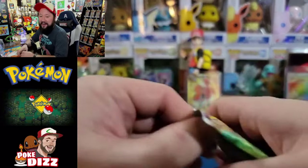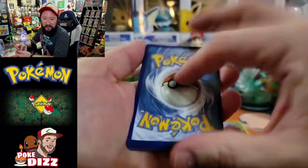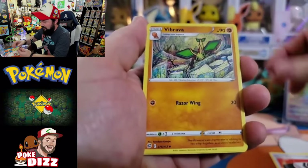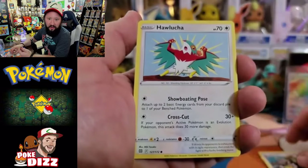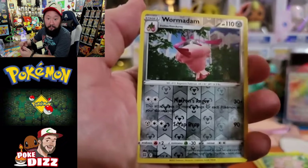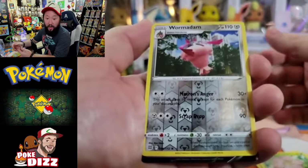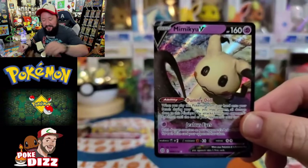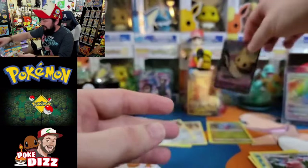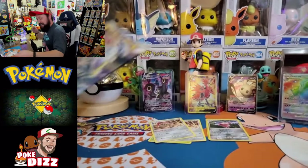Here we go, our fifth pack. This is going to be an absolutely insane day, I just got a feeling. Fighting energy. Got a Choice Belt, Vibrava - love that artwork - Staravia, Hawlucha, Buizel, Gible, Trapinch, Exeggcute. We got a Wormadam - very nice, this is actually the one I do not have yet, and it's reverse. It's also a reverse rare. Let's see what we got behind it - oh, we got a V! Mimikyu V - very nice. Do not actually have this V card yet. This box is stacked.